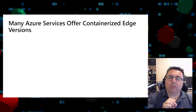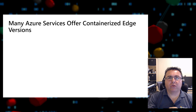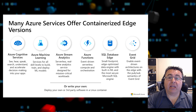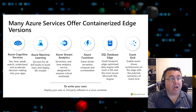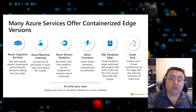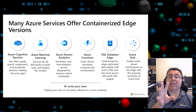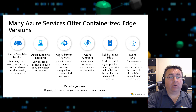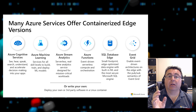Many Azure services offer containerized Edge versions that run on Azure Stack Edge, including Azure Cognitive Services, Azure Machine Learning, Stream Analytics, Azure Functions, SQL Database Edge, Event Grid, and more. You can also write your own or deploy third-party software in a Linux container, so you're fully covered for containerized Edge solutions.